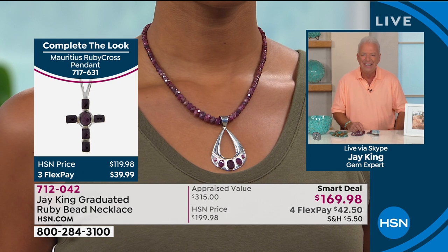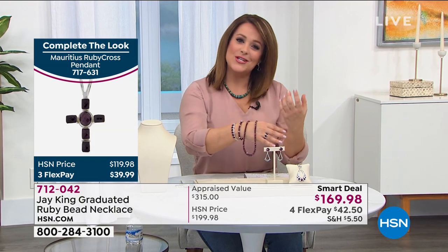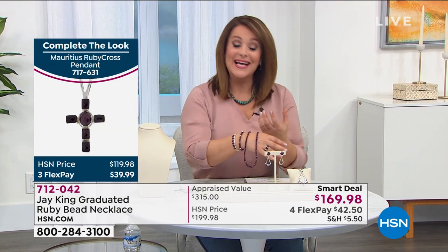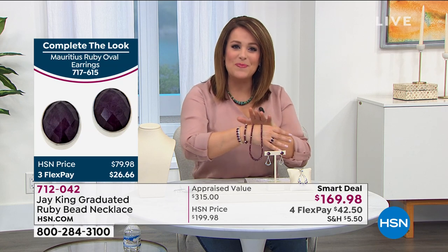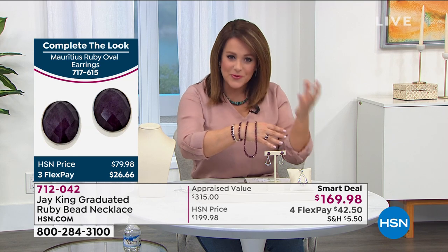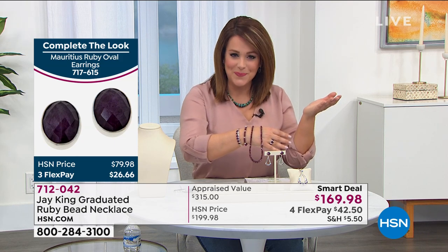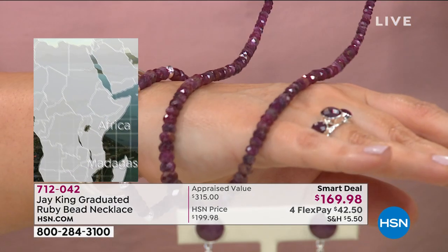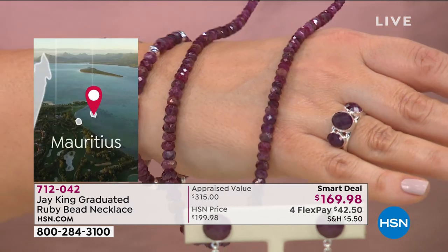If these rubies could talk and tell you their journey, I think they'd say 'we are exhausted' — they've been through a lot. These are natural-color rubies, all hand-strung, hand-faceted, hand-cut beads. If you're a July baby, I hope you're treating yourself to something special today. We know a lot of beautiful rubies come from Africa, but this was rare and unexpected, Jay. This is what mine finds is all about.